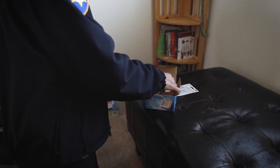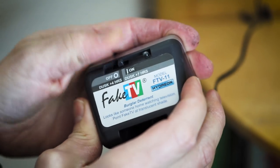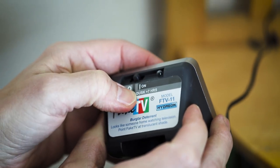This here is probably one of the simplest things that we're installing today. This is the fake TV burglary deterrent. From the outside, to the common criminal walking by, it looks like someone's inside watching TV.